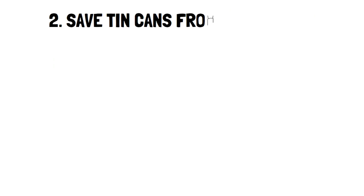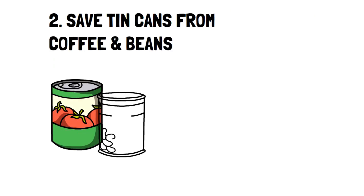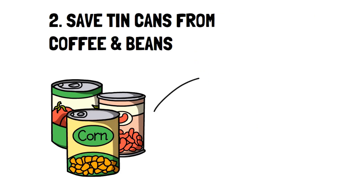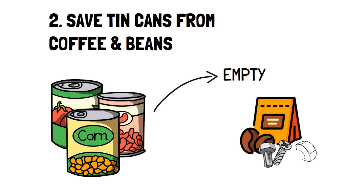Number 2: Save tin cans from coffee or beans. Tin cans are some of the best storage containers. I always save coffee tins for planting veggies, and I also use them to store all sorts of things like nuts, bolts, or screws. You can really use them for anything that'll fit.